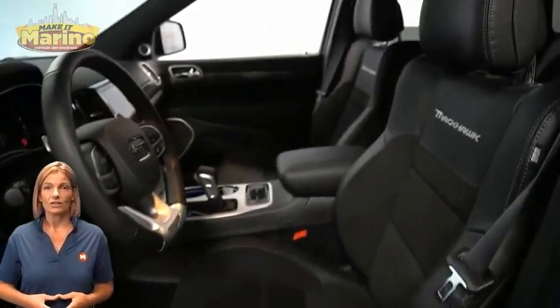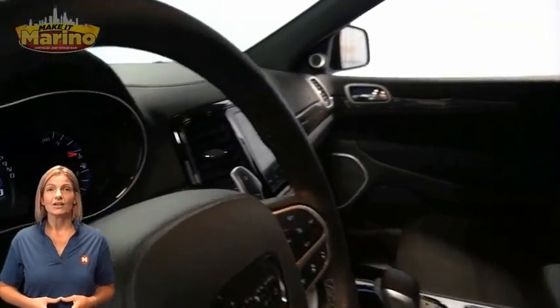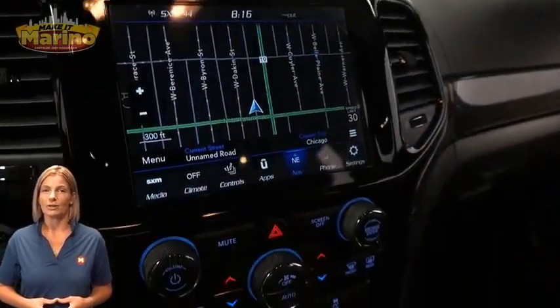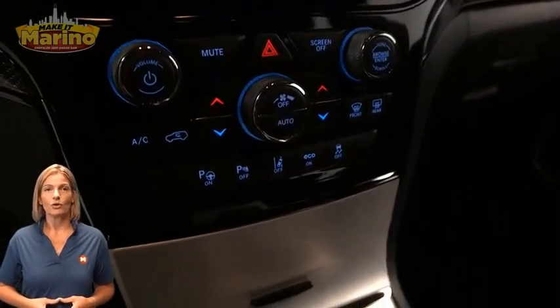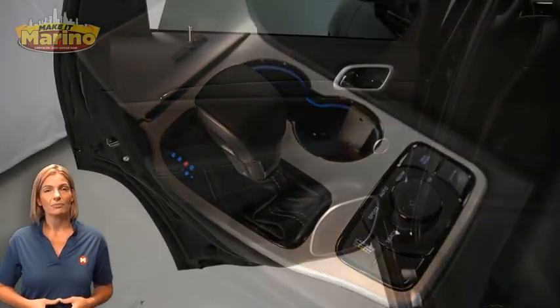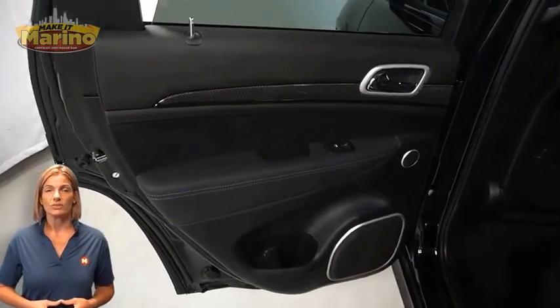Heated and ventilated front seats, heated steering wheel, only 184 miles on the odometer, 8.4-inch touchscreen, navigation, rear backup camera, and dual zone temperature control.